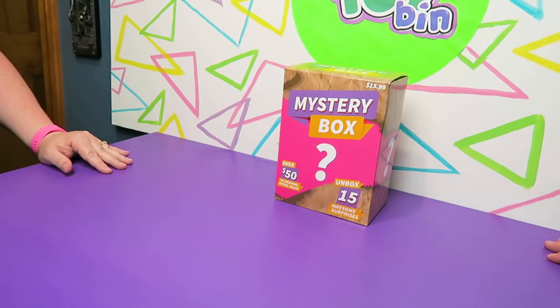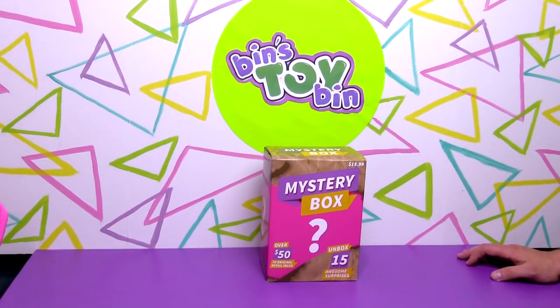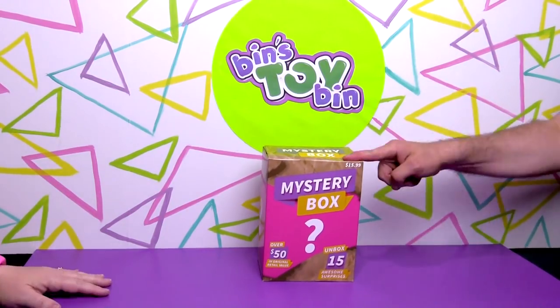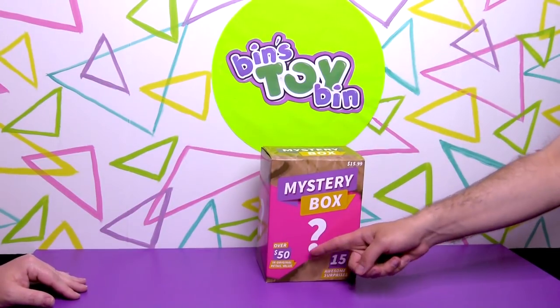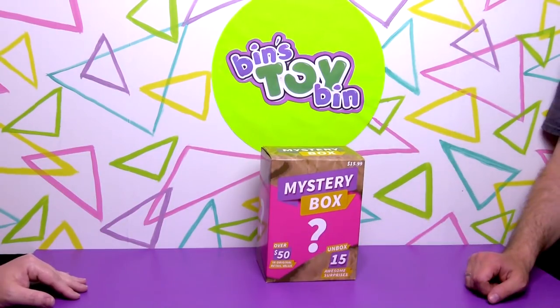This one is different than the ones we've opened in the past. It has 15 awesome surprises with over a $50 original value, so they say. Target sells this for $15.99, so we're going to see number one if there are 15 items in here, and number two if it really was worth $15.99 or $50 original retail.